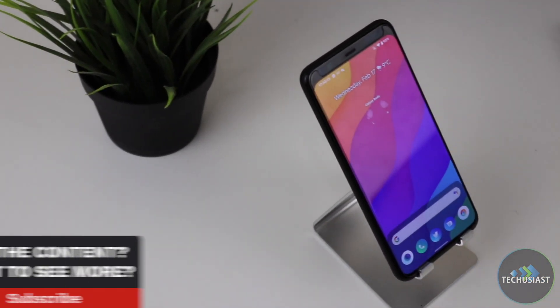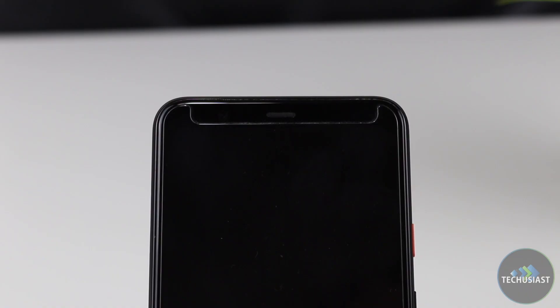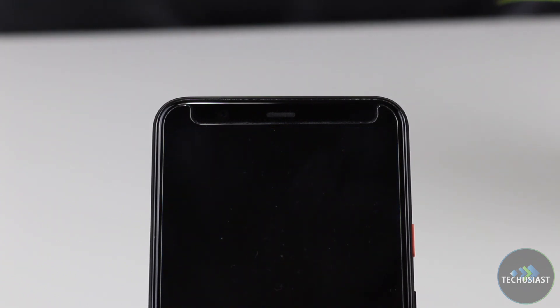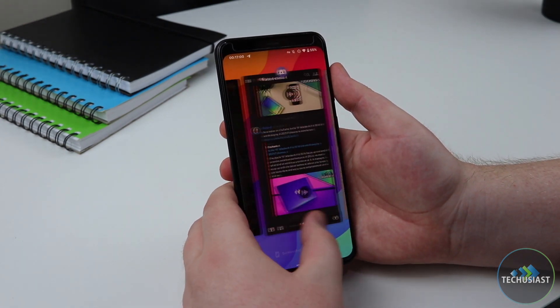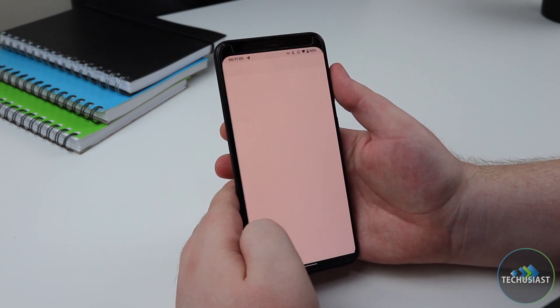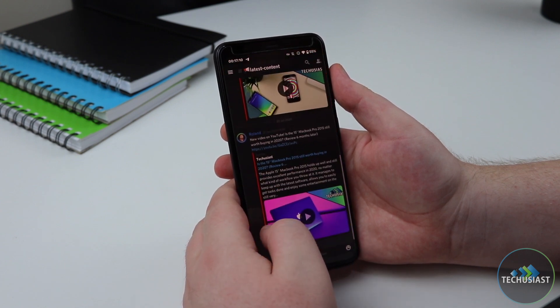Now onto the bad stuff. Face unlock never matured enough, and Google didn't seem to care and push developers to properly support it. Because of this, nearly none of my financial applications worked with it, which meant that I had to go back to prehistoric times and enter my password manually. Many US banking apps started supporting it, but here in the UK, it's a completely different story. The navigation gestures got a huge upgrade in Android 11, but sadly Google broke it when using third-party software such as my preferred application, Nowhere Launcher.